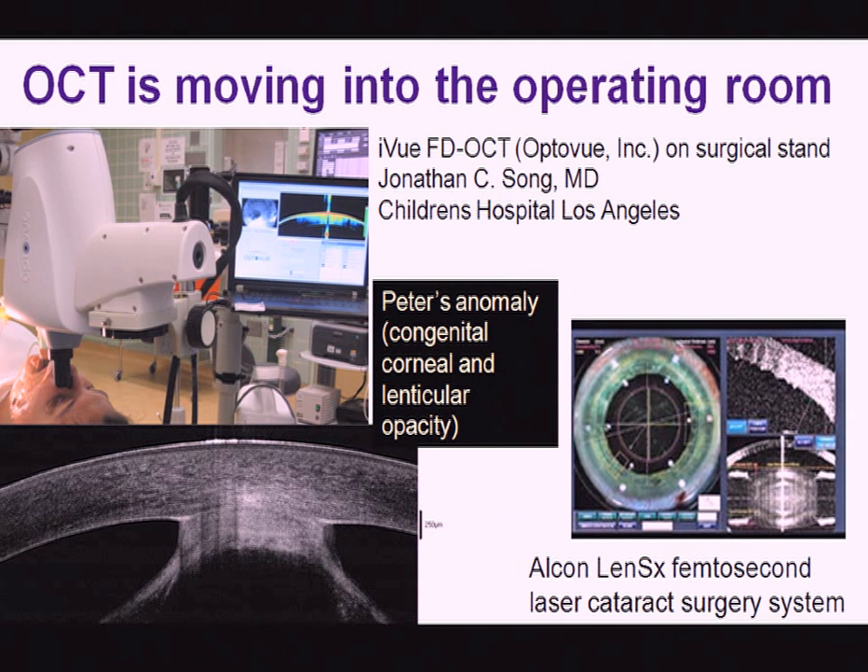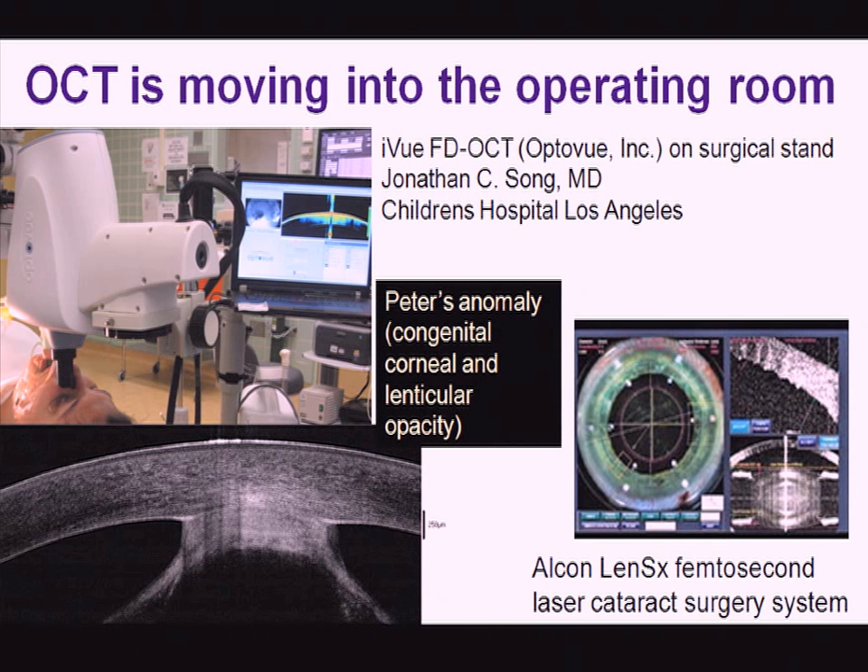OCT is also moving into the operating room. On the left, you see a compact FD-OCT system mounted on a stand being used to examine a patient in the operating room. This is particularly useful in infants and children. For example, in the lower left, you can see an evaluation of a congenital corneal scar — Peter's anomaly — allowing visualization of pathology deep in the cornea and in the lens.